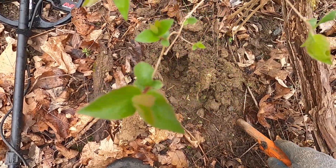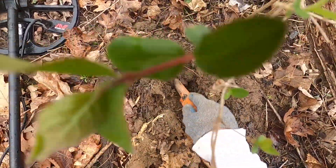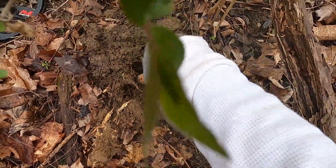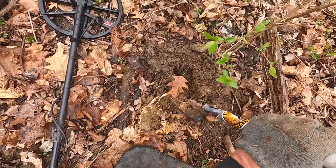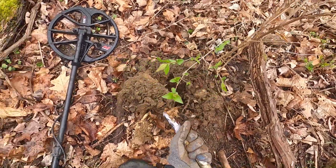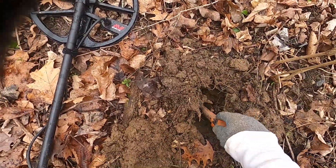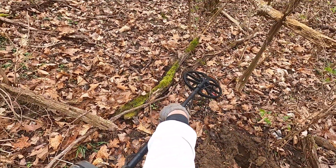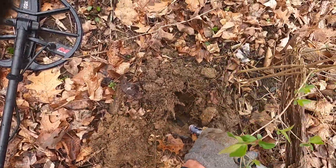Getting a 10, 11, 12 signal. It's still down there. Well, deep is good, so I'm just gonna keep digging.